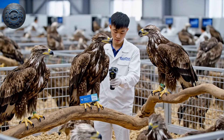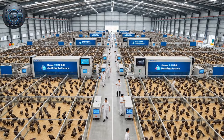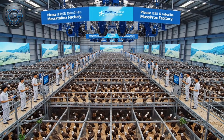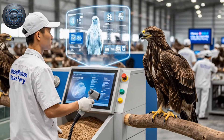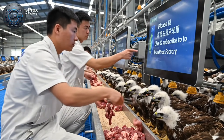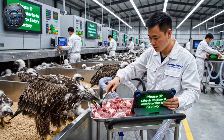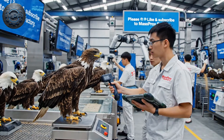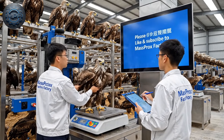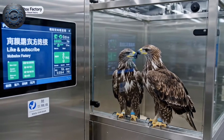After one year, thousands of eagle chicks have grown into strong juvenile eagles. The three-month-old eagle chicks are now being fed meat to support healthy growth. By one year, they have developed strength and size under careful supervision, and are paired in individual boxes preparing for the next generation of breeding.